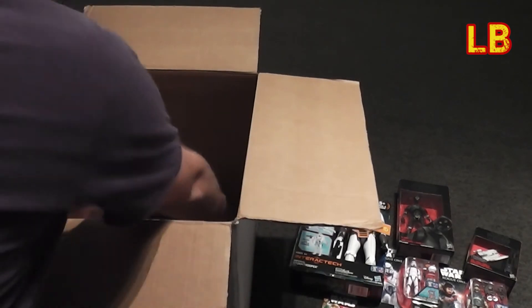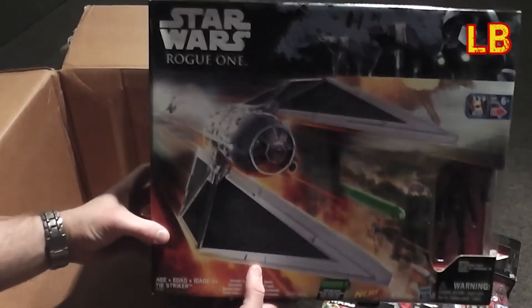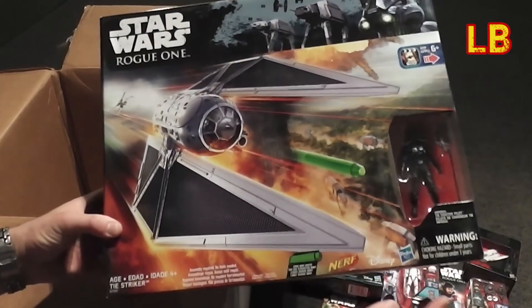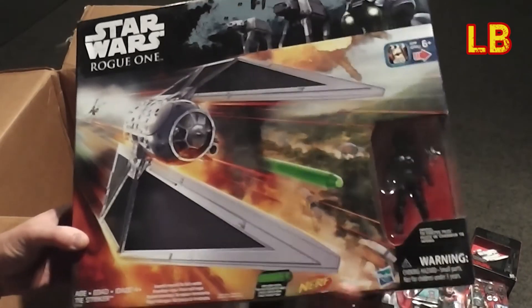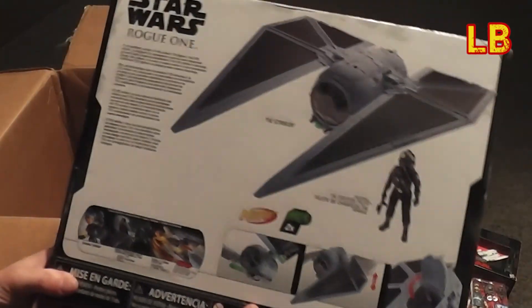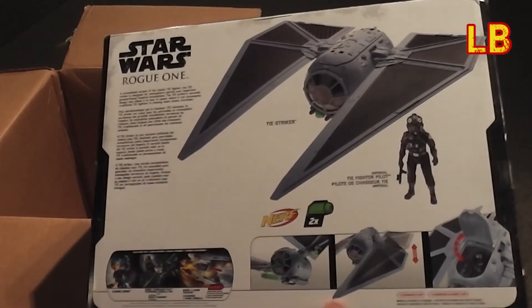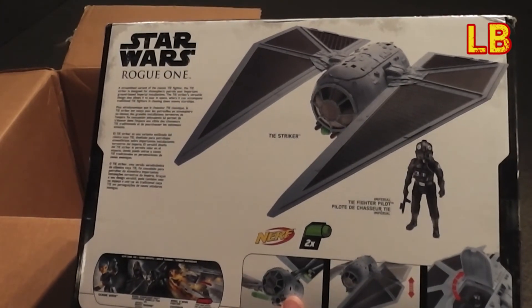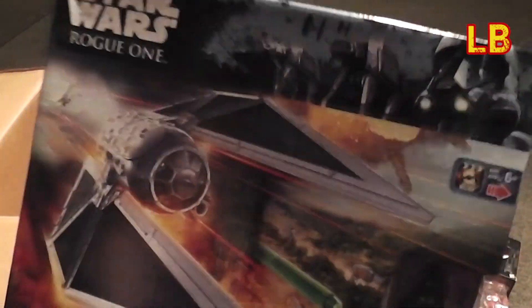And last but not least — what's this? Oh wow, it looks like a Nerf TIE Striker — a TIE Striker that fires Nerf darts — and it comes with a TIE Striker pilot. The kids are gonna love this one! You can put them in the bottom there and fire some Nerf darts. Awesome!